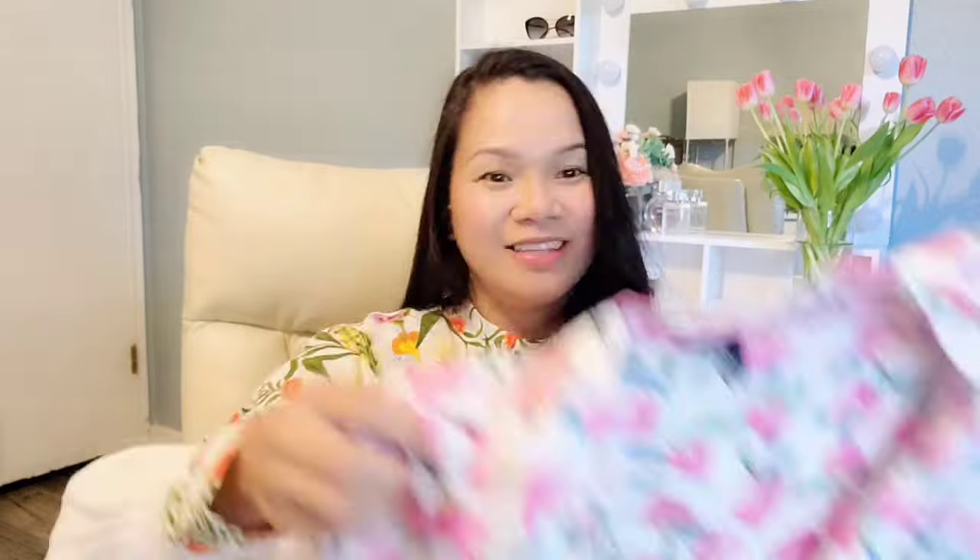I also got some floral pajamas from Nordstrom. They're so beautiful — pink with lots of florals all over. They're so comfy and soft. They're from the brand Kensie; I haven't tried them before but I really love these pajamas. They come with a pair of shorts and I think they're going to be super comfortable to sleep in.